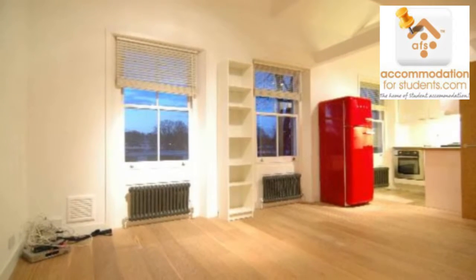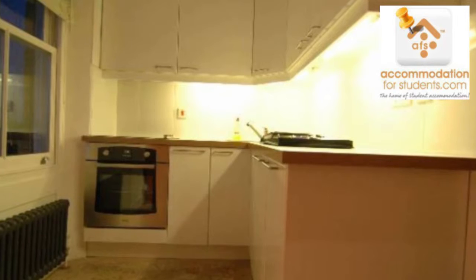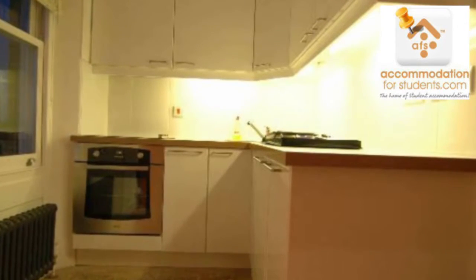The flat is located on King Henry's Road, a pleasant residential area situated close to shops, bars and restaurants of Primrose Hill.